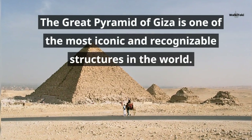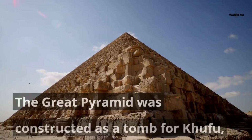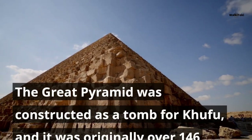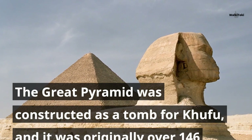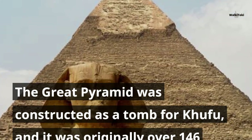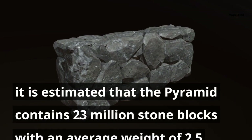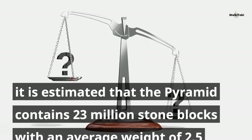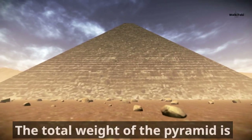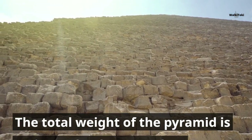The Great Pyramid of Giza is one of the most iconic and recognizable structures in the world. The Great Pyramid was constructed as a tomb for Khufu, and it was originally over 146 meters tall, although it has since lost some of its height due to erosion and the removal of its outer casing stones. It is estimated that the pyramid contains 2.3 million stone blocks with an average weight of 2.5 tons each, and the total weight of the pyramid is estimated to be around 6.5 million tons.